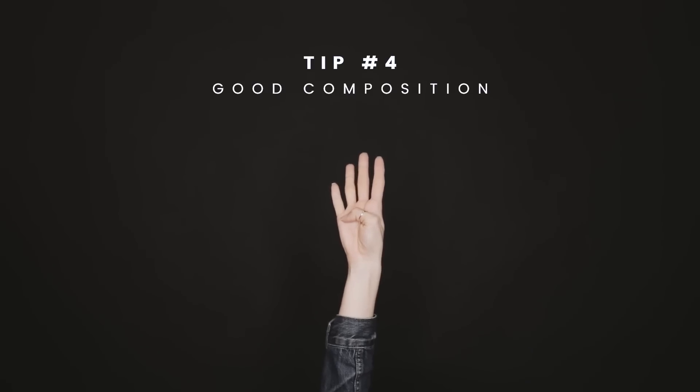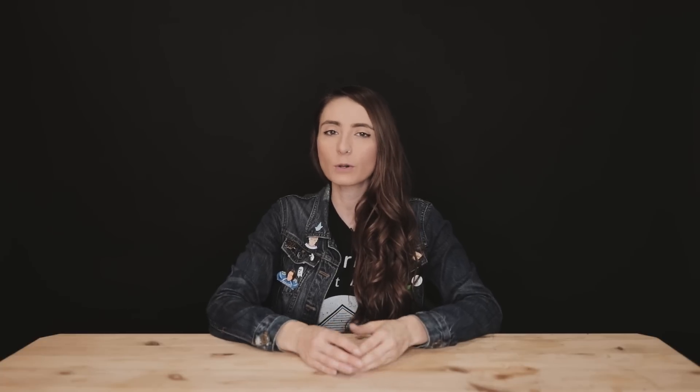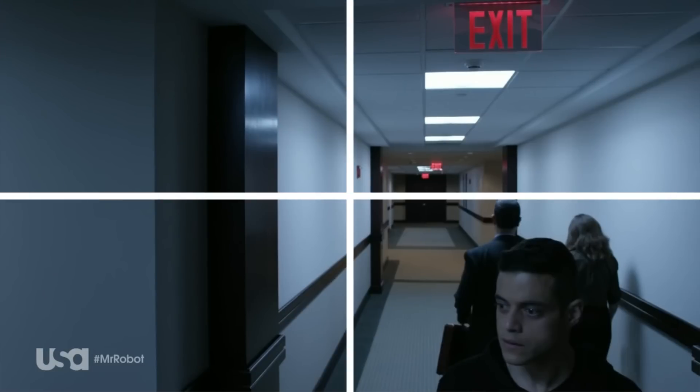Tip four: that brings us to good composition. Rule of thirds is a great place to start, but composition can be way more interesting than that. For example, you can keep your photo completely centered and symmetrical, a la Wes Anderson, or use quadrants for interest and tension like the show Mr. Robot does frequently. Just make sure you're intentional with the way you compose your shots.